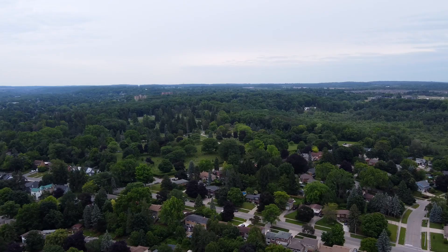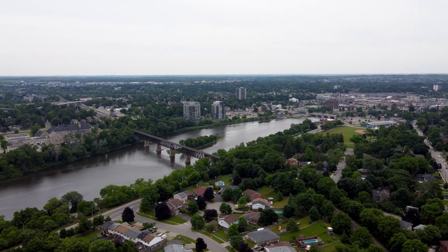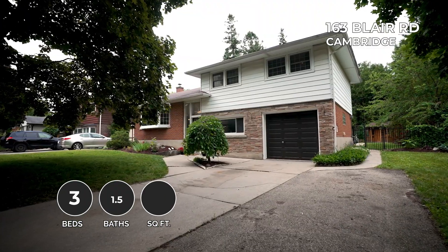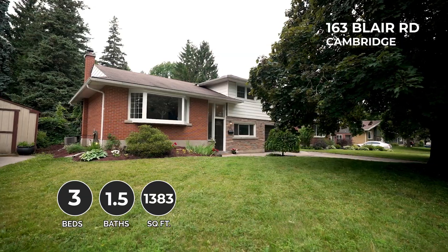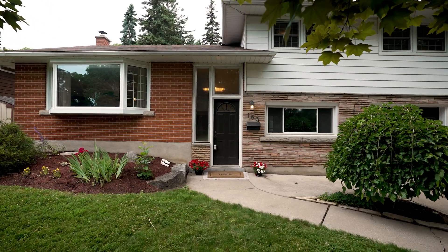This beautiful side split is just under 1,400 square feet. It has three bedrooms and one and a half bathrooms and is located in the sought-after area of West Galt. It's close to green space, parks, the Grand River, shopping, and a quick drive to the 401. I am Marianne Monet and I'm Elise Falmeister of Vibrant Realty Group, and welcome to 163 Blair Road in Cambridge.